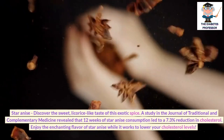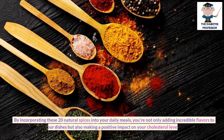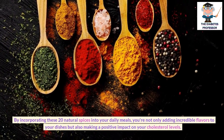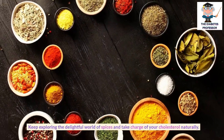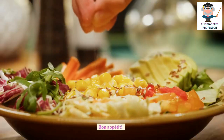Enjoy the enchanting flavor of star anise while it works to lower your cholesterol levels. By incorporating these 20 natural spices into your daily meals, you're not only adding incredible flavors to your dishes but also making a positive impact on your cholesterol levels. Keep exploring the delightful world of spices and take charge of your cholesterol naturally. Bon appétit!